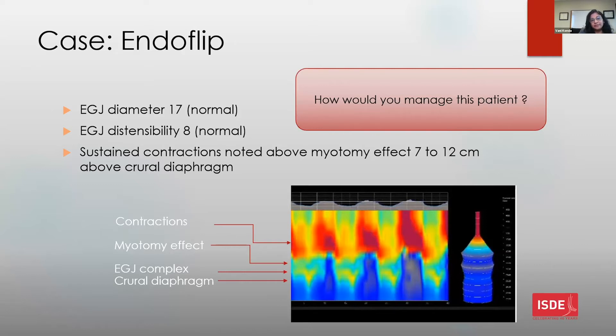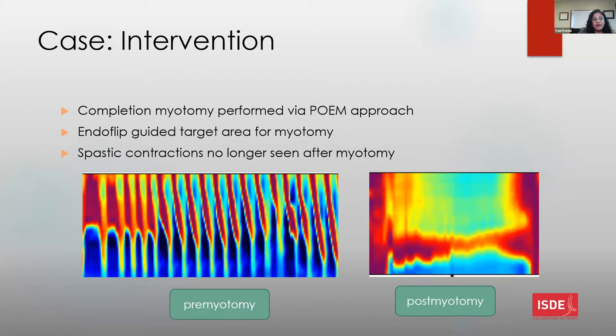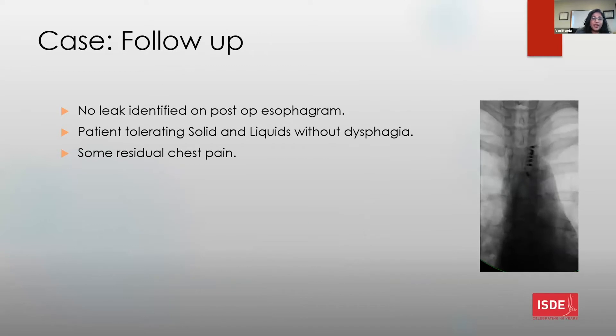Given these findings, a completion myotomy via POEM approach was chosen. The EndoFLIP was used to guide and target the area for the myotomy, proximal to the myotomy effect. Spastic contractions were no longer seen after the POEM. There were no complications during the procedure, and the patient is tolerating solids and liquids without any dysphagia, with only a small residual amount of chest pain.